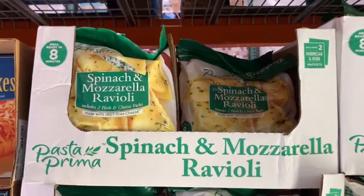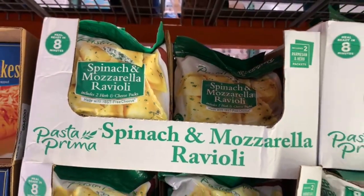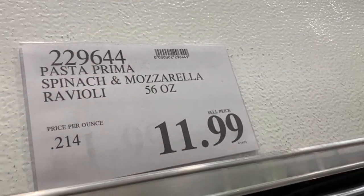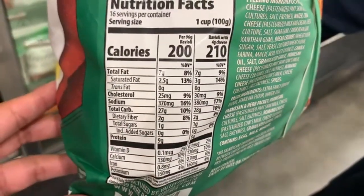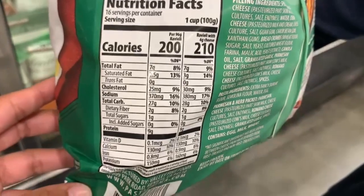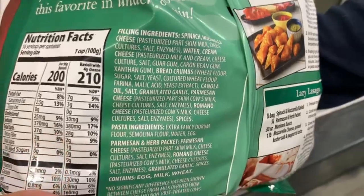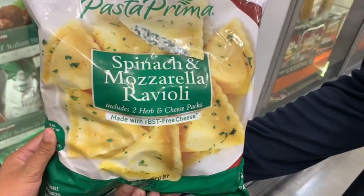As a bonus item, I want to show you guys the spinach and mozzarella ravioli from the brand Pasta Prima. These are so tasty — it's pretty much a meal that will come together in eight minutes. They're so delicious. It's a 56-ounce bag here at Costco for $11.99. It really doesn't get better than that. Here you can see the nutrition fact information. It comes with a little bag of cheese inside, and for me that just makes the whole dish come together — but you can always choose to leave it out. So tasty and absolutely a quick dinner.